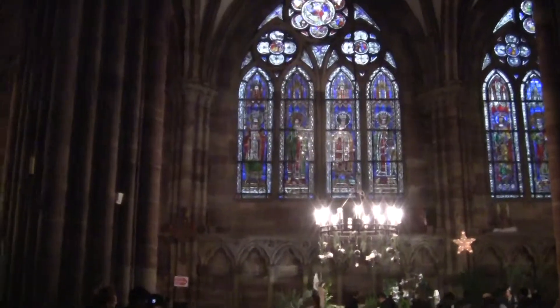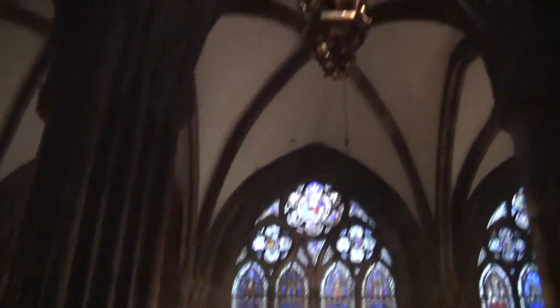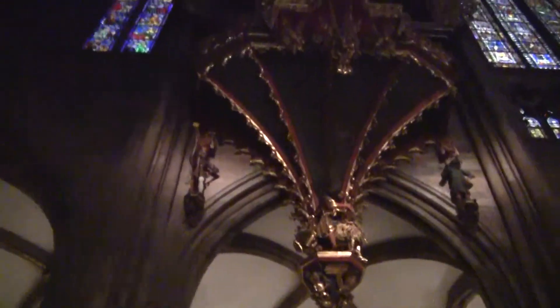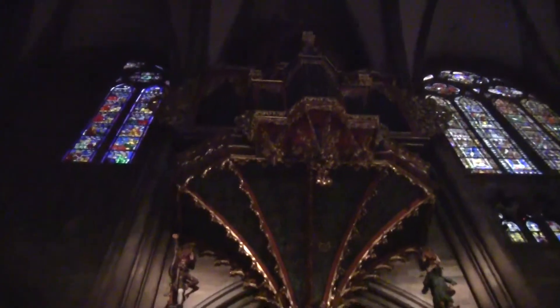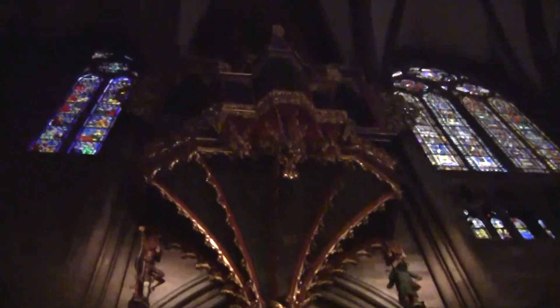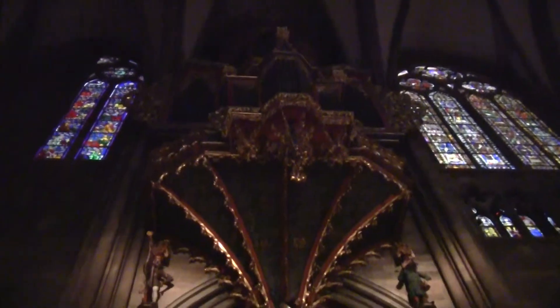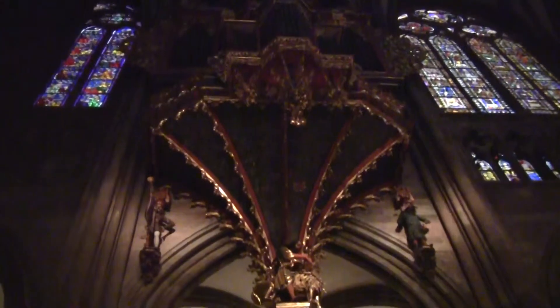I'm going to pan upward with the camera so you can see the organ loft. Honestly, I don't believe there's going to be a single view that can really do this justice in low light and from this angle.